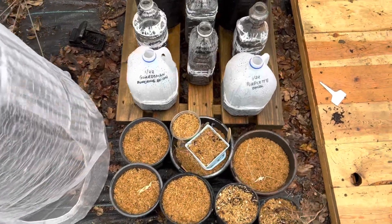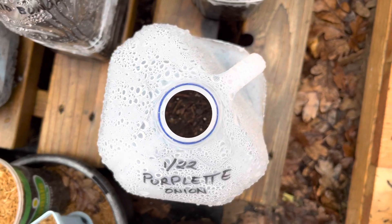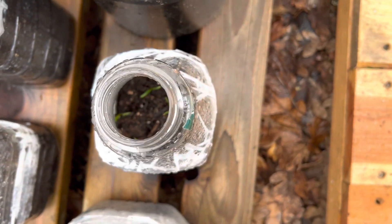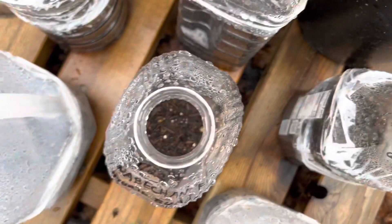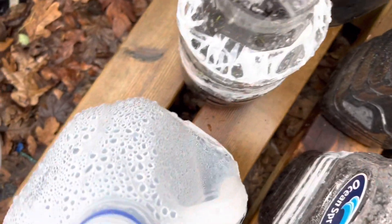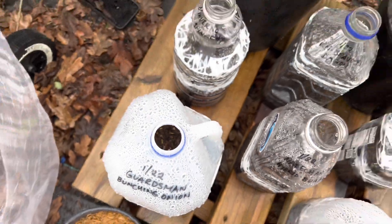Let's check on the other winter zone containers while I'm out here. I do see sprouts in there — you can definitely see all those sprouts. A few in there, daikon came up, more in there, there are some sprouts in there too. I don't remember what I put in here but clearly those sprouted as well. While we're out here, we might as well go check inside the greenhouse.